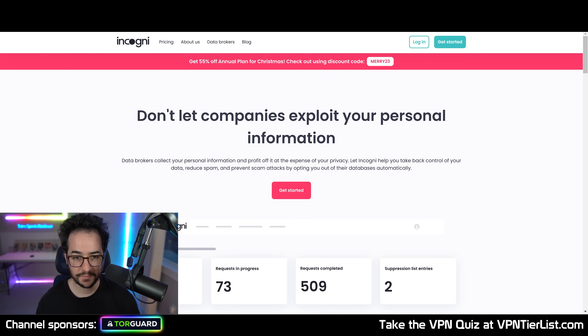Now, maybe you're here because you saw an ad for Incogni or maybe you're looking for a data broker removal tool. So in this video, I'm going to be giving you my objective experience with Incogni and how it kind of stacks up to some of the competitors as well.